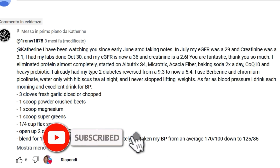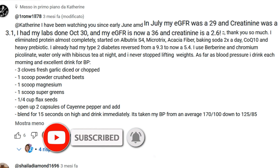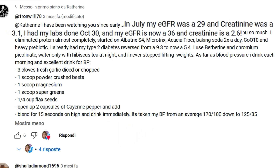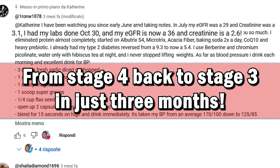Katherine, I have been watching you since early June and taking notes. In July, my eGFR was 29 and creatinine was 3.1. I had my labs done October 30 and my eGFR is now 36 and creatinine is 2.6. Oh wow, what an incredible transformation — from stage 4 back to stage 3 in just 3 months. That's huge! Congratulations! And that's not even the best part.